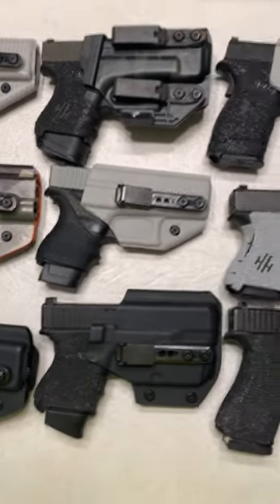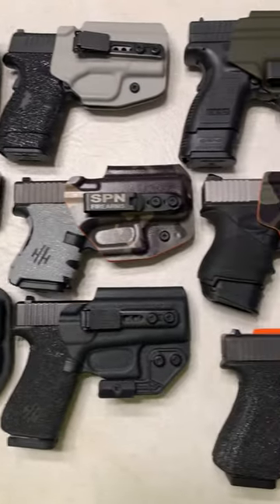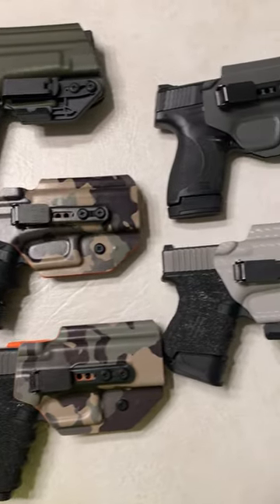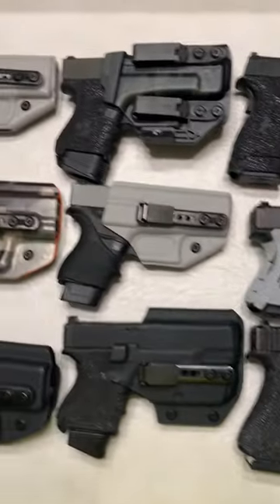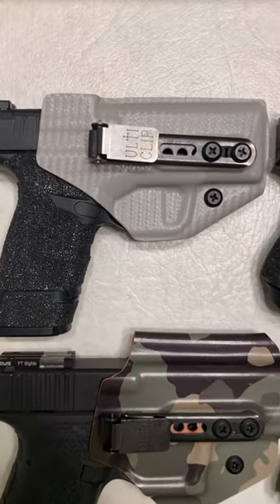What's up guys, Spin Firearms here, and these are some of my favorite carry firearms, and they all have Blacksmith Tactical holsters. Now if these holsters weren't absolutely amazing, I promised you I wouldn't have this many.